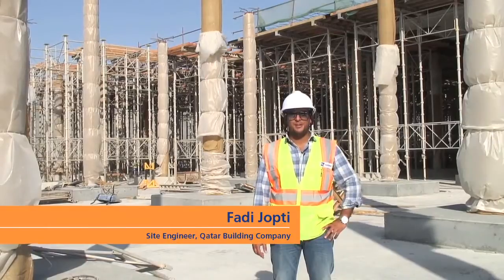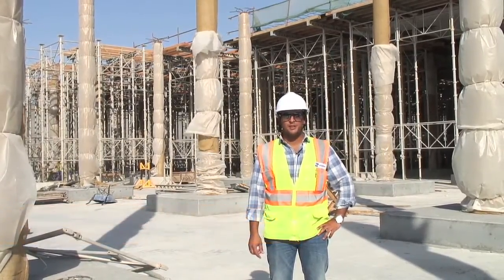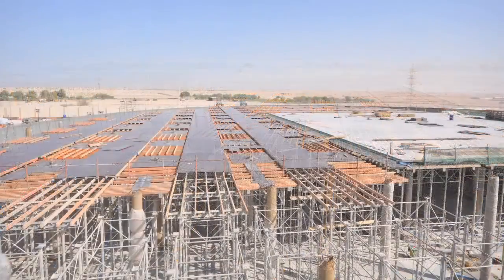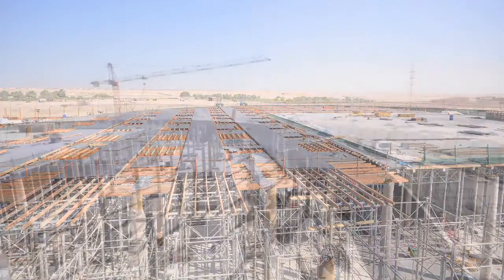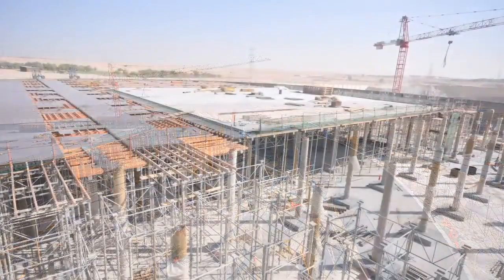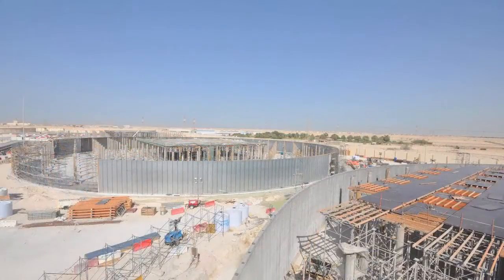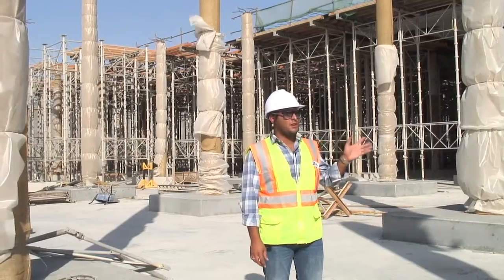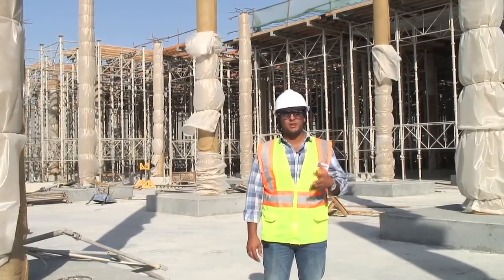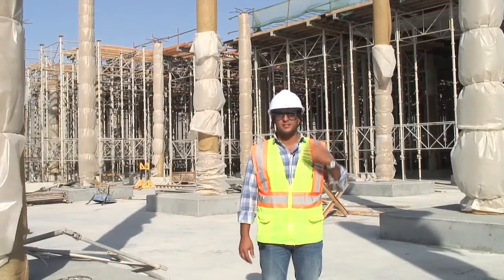My name is Fadi Kopti, I'm working at Kato Building Company as site engineer. Right now we are on reservoir number five in section C3. The main challenge in this project is that we cannot do anything with the outer sections — the C sections or the B sections — until the wall is erected and the shotcrete is done. Currently we're starting to erect on C3; we have scaffolding ready, we already erected C1, C2 and B2, so we're ahead of schedule, but we're still waiting for the final shotcrete layer in order to start casting and putting the reinforcement.